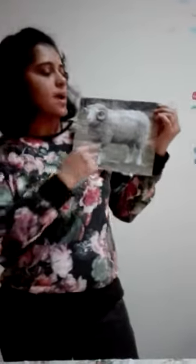The female sheep is called ewe. The baby of the sheep is called lamb. The male sheep is called ram.